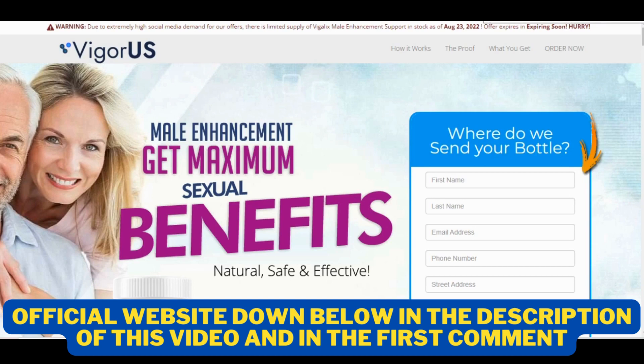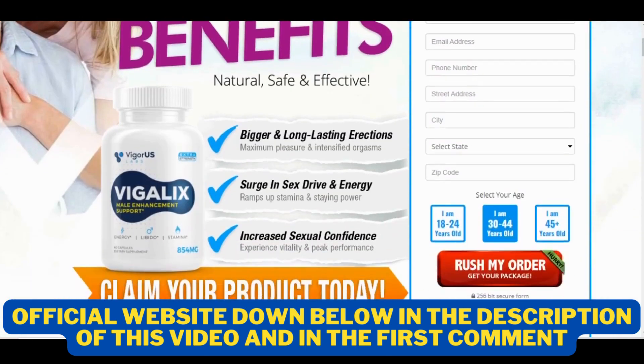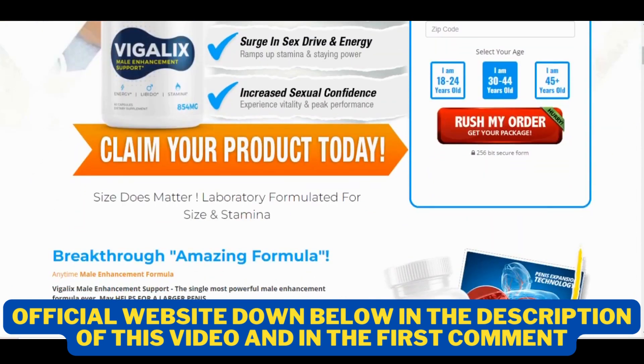The first thing you need to know about Vigalix is to be careful with the website you're going to buy it from, because Vigalix is only sold on the official website. Unfortunately, there are many people selling it on non-official websites, and by buying these products, the person is not receiving the original Vigalix, so it can harm their health and has no results. To help you, I left the link to the official website down below in the description of this video, where you can buy Vigalix with a special discount today, so be sure to check it out when you finish watching.